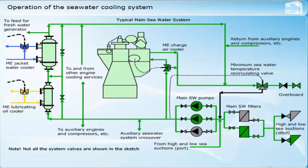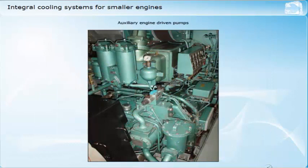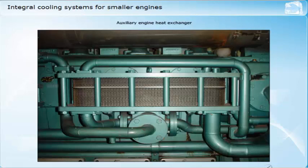Many smaller diesel engines are arranged with integral services and systems, including the cooling water systems. Some small diesel engines may be seawater cooled, for example lifeboat engines, although fresh water is always the preferred option. With these arrangements, the cooling water pumps, as well as other service pumps such as lubricating oil and fuel oil, are normally mounted on and driven by the engine. In some cases, small electric-driven pumps are provided for first start and standby requirements. The heat exchangers for the various services are also usually engine-mounted on this type of engine.